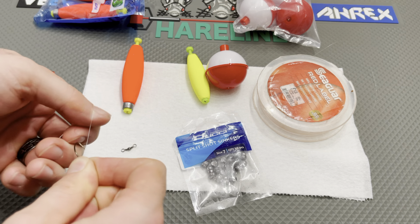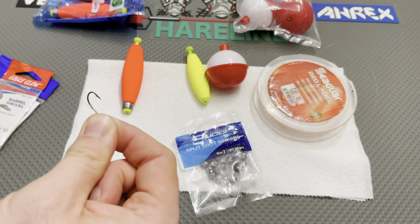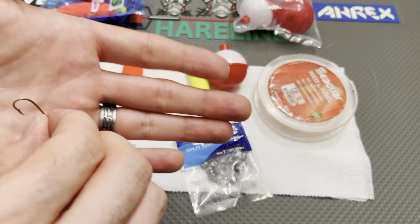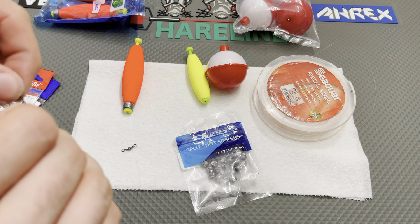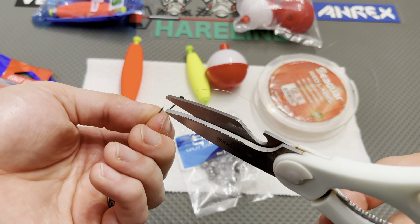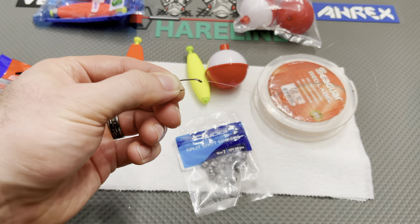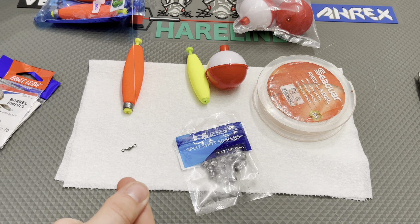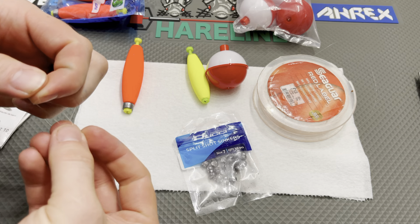We're going to take the fluorocarbon — these bait holder hooks have a turned-down eye. Instead of just direct tying it, we're actually going to snell a knot. You turn the hook upside down, run your typical bait loop knot of about 8 wraps down, thread the line back through the eye of the hook, and finish it off by doing the loops at the back end. This bait holder knot basically allows you to keep a straight line tied directly off the hook shank, and it's not going to kink or do anything else while it sits in the water.